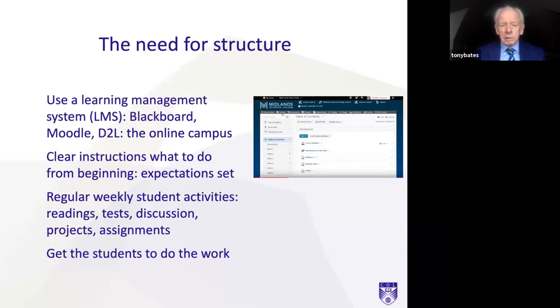Set expectations. Many online learners go online thinking it's going to be less work — they don't have to work so hard. In fact, it's the opposite; it's often more work for students. So set expectations about the amount of work they have to do, make that clear to students, and make it clear when they have to submit work as well. It's really important for online learners to build in regular weekly student activities — readings, tests, discussion, projects, assignments — whatever fits your method of teaching, so long as they have something regularly to do each week.